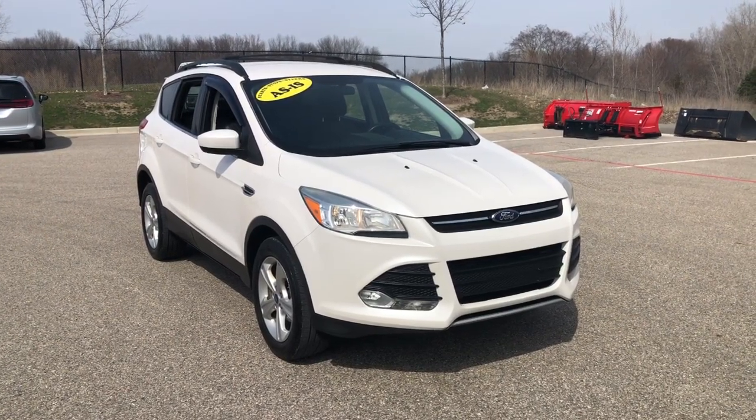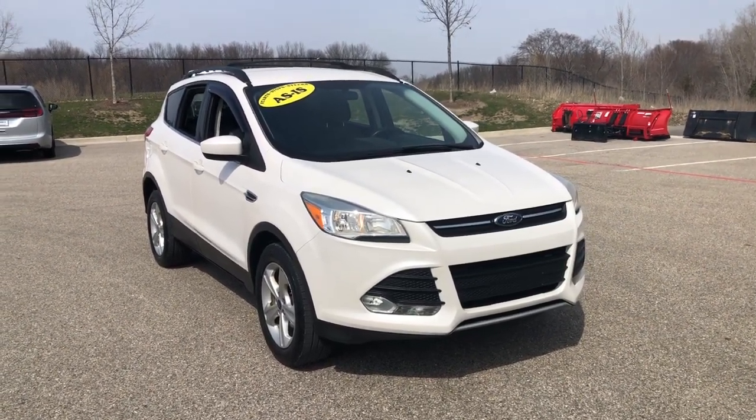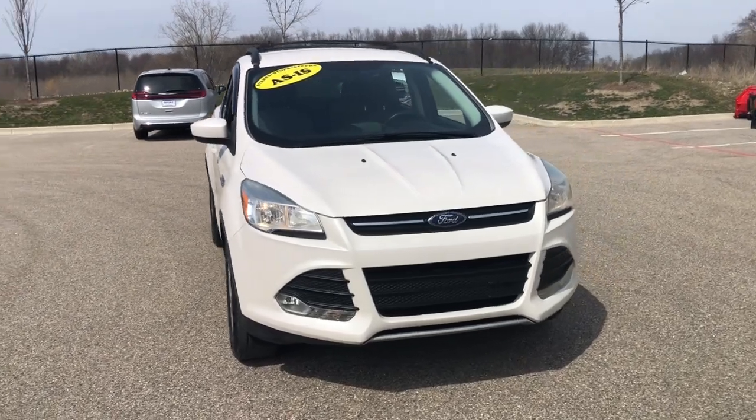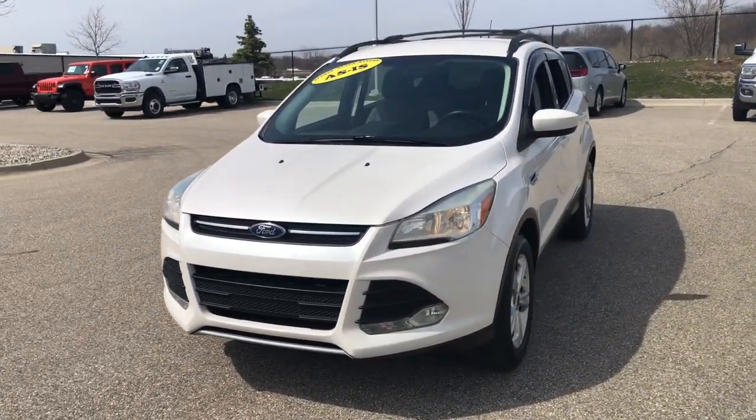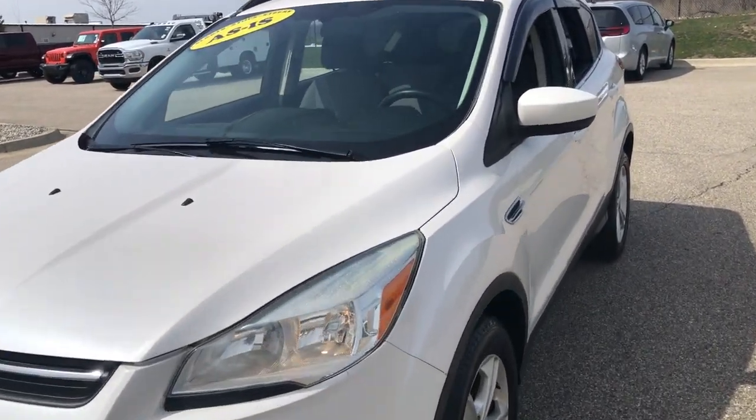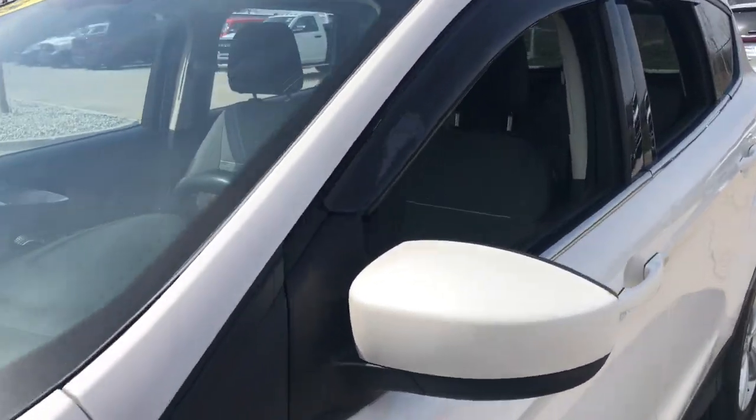You're gonna love the 2013 Ford Escape. This vehicle is an outstanding buy with fewer than 200,000 miles on the odometer. Get all the tools you need to make adventures comfortable and stress-free with this capable, comfortable Escape.